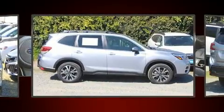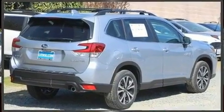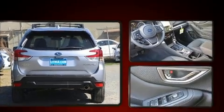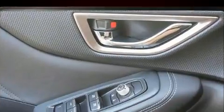Top features include front fog lights, a rear window wiper, one-touch window functionality, adjustable headrests in all seating positions, a built-in garage door transmitter, an automatic dimming rear-view mirror, automatic dimming door mirrors, and a split-folding rear seat.